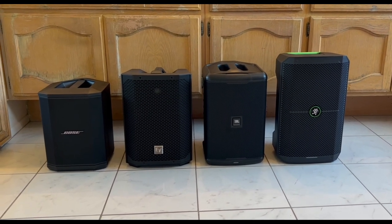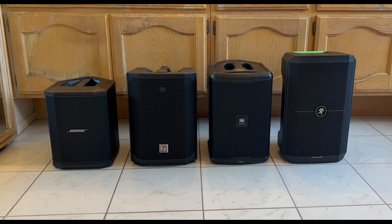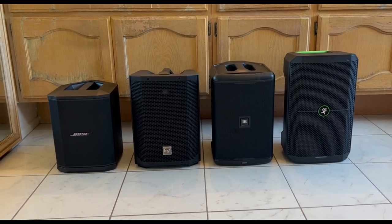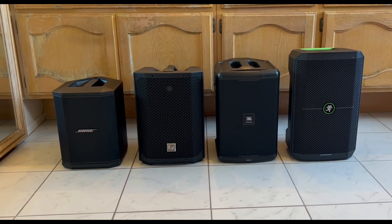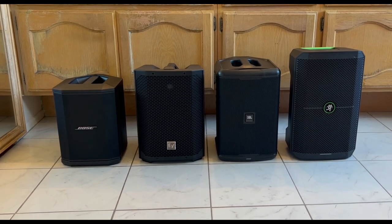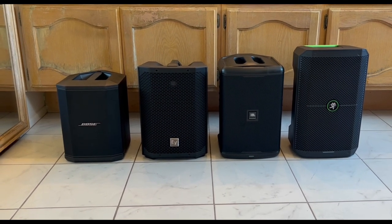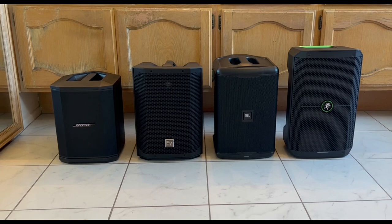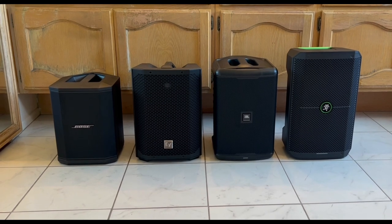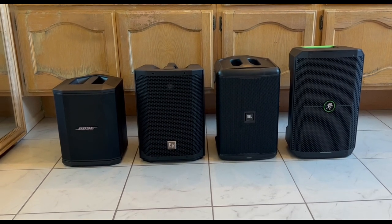Okay, here we are all unboxed. This is the new EV Everse 8 and we're comparing it to the current crop of battery-powered portable PAs. On the far left, the reigning champion of many households is the Bose S1 Pro. Second from the far right is the JBL Compact. The second newest, compared to the new EV, is the Mackie Thumb Go, which has been out for about one year. We've skipped the unboxing and are going right to the comparison video.